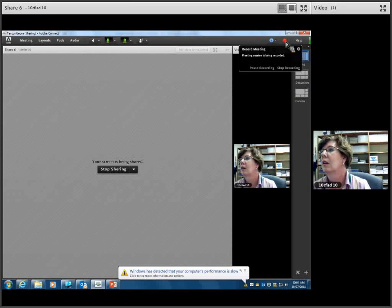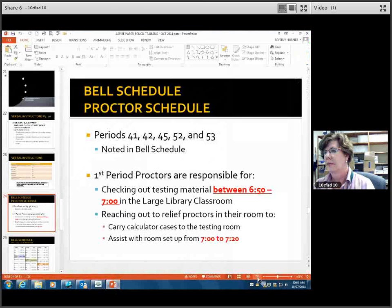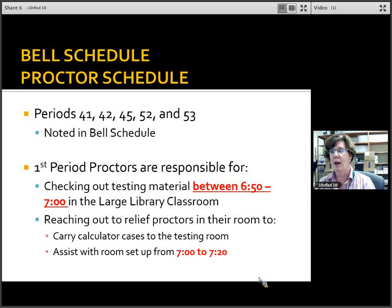If you have any proctors in your room — you're going to be checking out that material a little early because you have quite a bit to count, and you need help carrying the calculator case. As the main first period test administrator, you're responsible for reaching out to your relief. Some of you have more than one relief — make sure you get at least one person to help you. They can come with you or sign out the calculator case and take it to the room. I highly recommend they are there right at the beginning to help you — you need them to assist with room setup from 7:00 to 7:20.